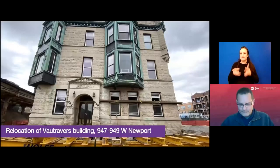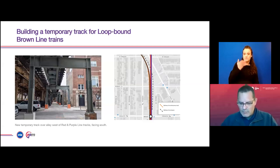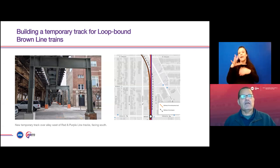What you're seeing here is a new track. This track will be in service around the end of February. What this will do is allow the southbound trains to get past the out-of-service southbound tracks that we're going to demolish. The entire temporary track that you're seeing here right now will be removed at the end of the project, including the steel and the concrete pedestals taken out of the ground.